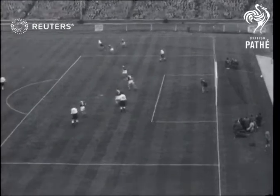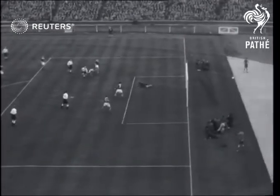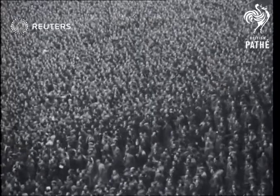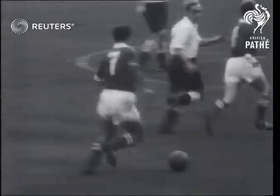A goalless first half, but it was only the brilliance of goalkeeper Zeman that stopped England from taking the lead. Play restarts, and the first English-style Austrian attack brings a goal from winger Melchior.